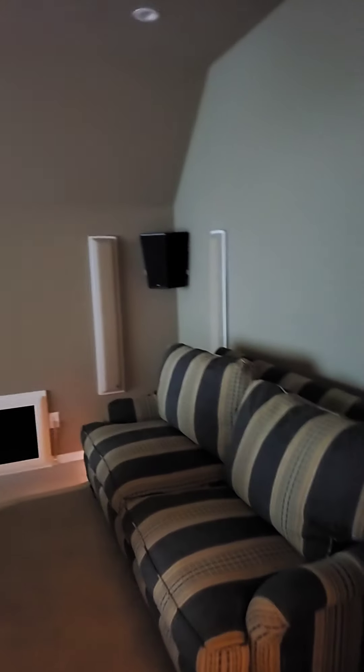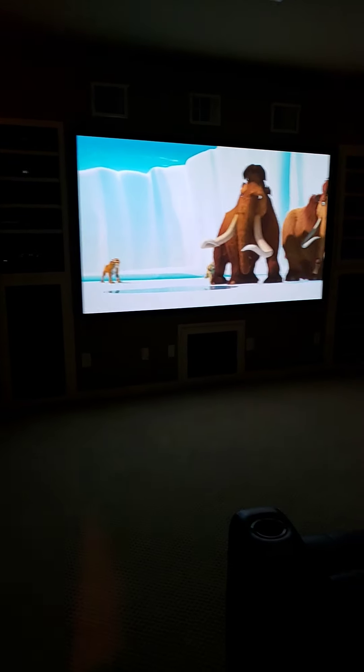Those stairs go back down into the kitchen. But you have a very nice media room — tons of space.